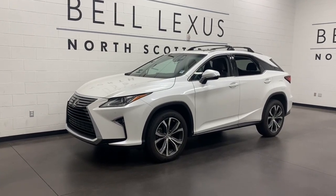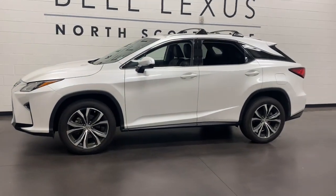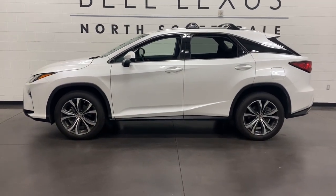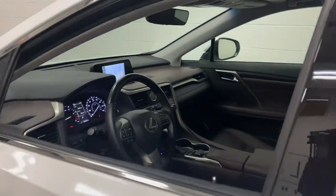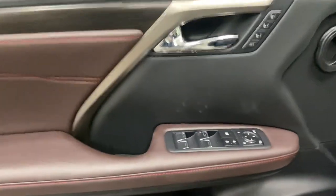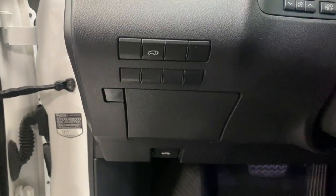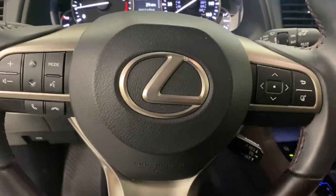You will be amazed by this 2016 Lexus RX. With less than 60,000 miles on the odometer, this vehicle provides excellent value. This striking RX delivers superior comfort and stylish versatility. From its peaceful high-end cabin to its flexible seating options and a host of desirable amenities, this SUV was designed to wow and delight.